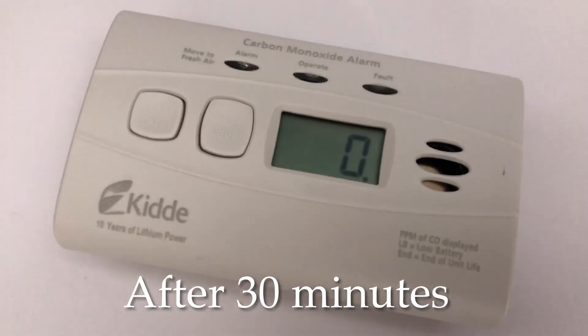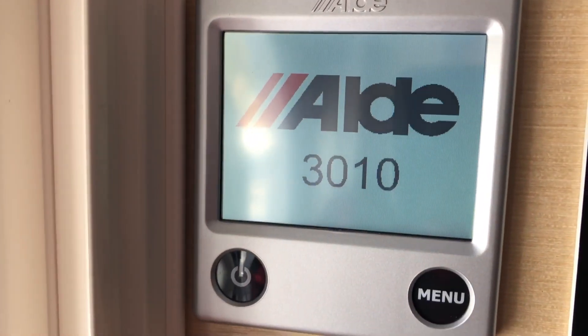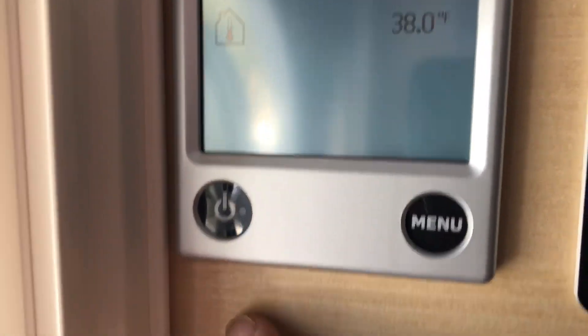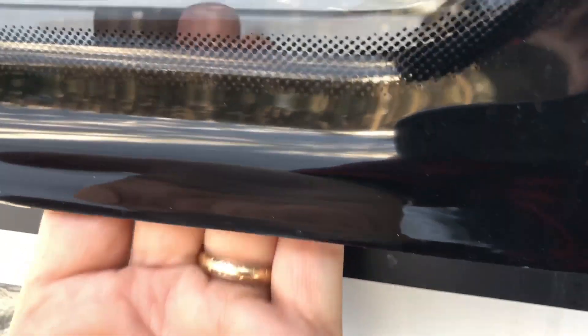We are now at the 30-minute mark, still reading zero. I guess that's a good thing — hopefully it's working. Maybe just by having this window cracked, we're up to 38 degrees after 30 minutes, and that's with the window cracked. I'm going to show you which window here just so you have a reference point — it's this window here, and you can see I can get my hand in. That's how much it's cracked. It's not completely open, but it's enough that I can get my hand up in it.